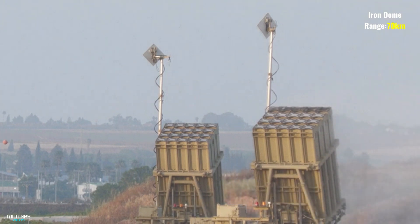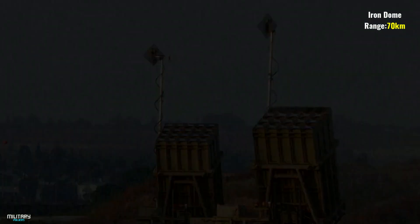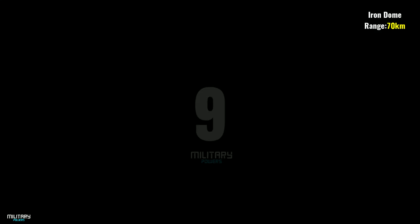The radar of the system is called EL-M2084. It detects the launch of the rocket and uses its trajectory to guide interception.